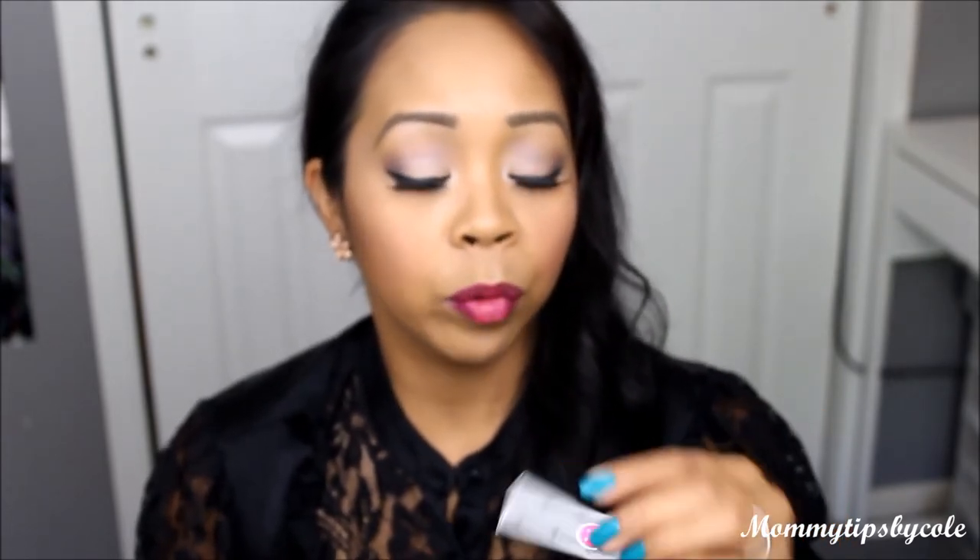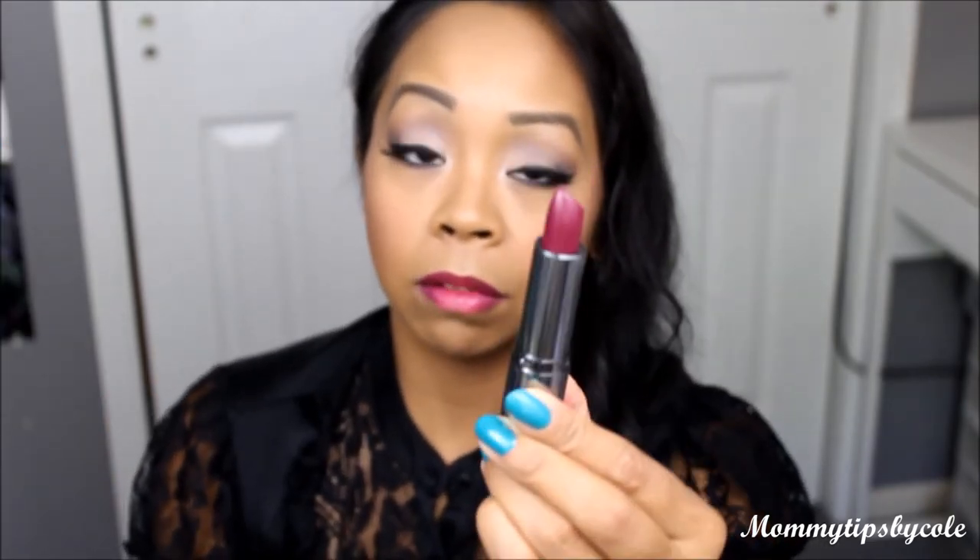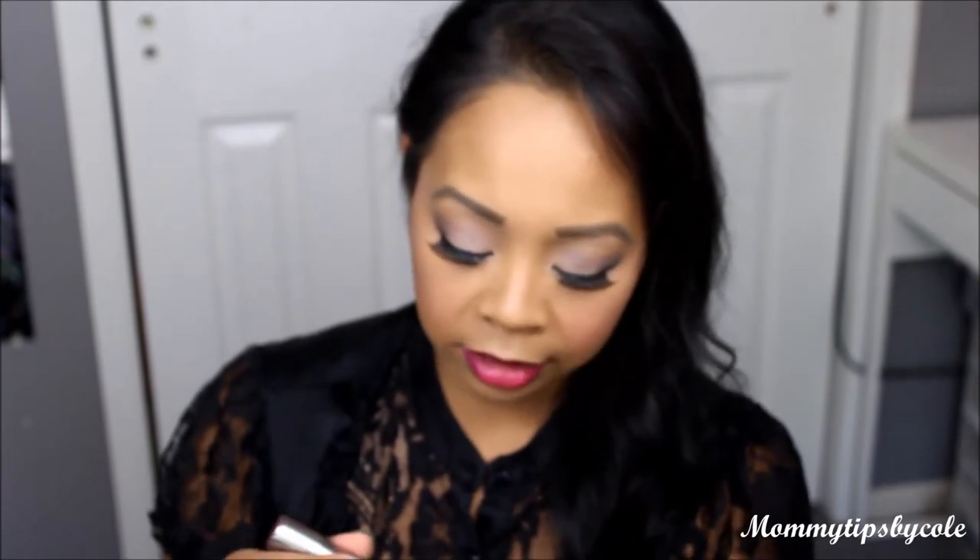Last of the items in this month's BoxyCharm is the full size Tarina Tarantino Conditioning Lip Sheen in the color Floriculture. This is a color I'd definitely wear, given the lipstick I have on now. Look at the bright pink in the middle — and how beautiful is that packaging with the rhinestones? It's so pretty! It's a matte lip sheen and I love this color.